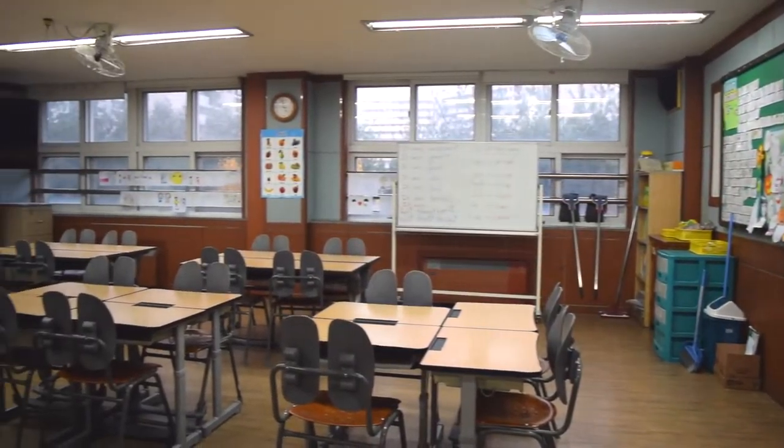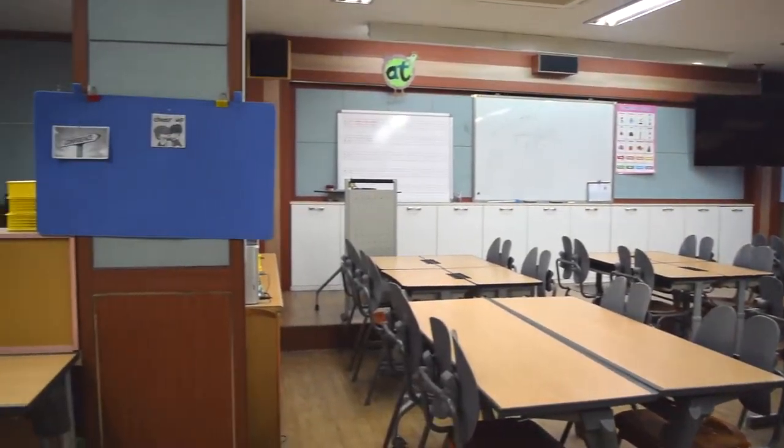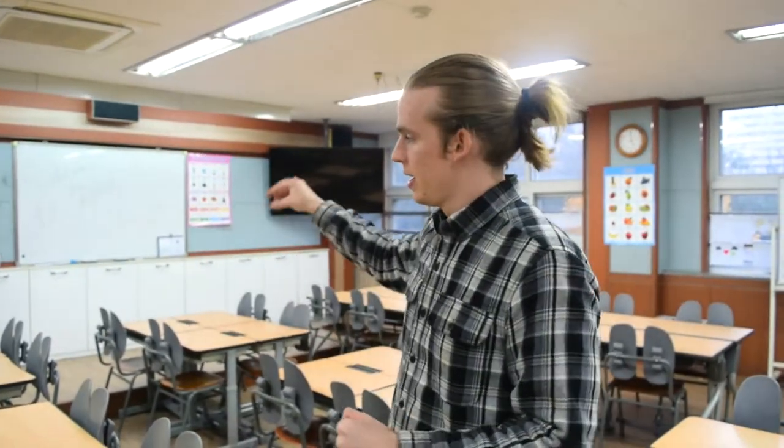Every day I teach two fifth grade classes in this classroom. As you can see, we have the desks grouped together so that the students are in groups and teams of four. That is because we try to have a student-centered classroom where students are to focus and us teachers are just conductors.